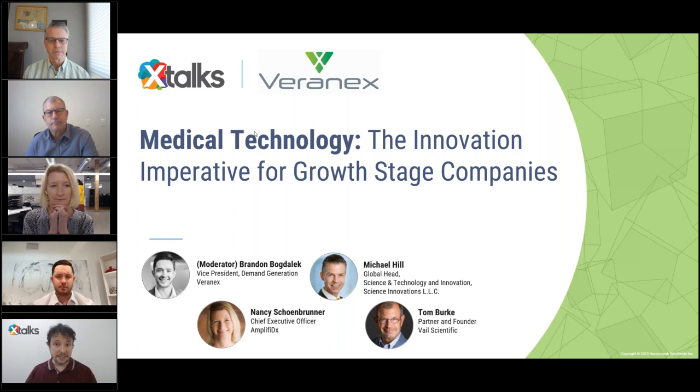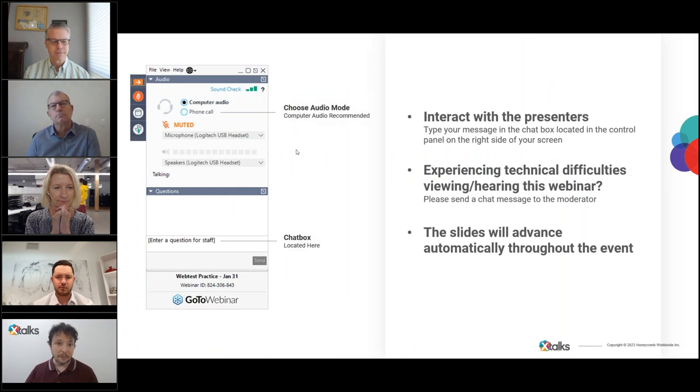Today's webinar will run for approximately 60 minutes and includes a Q&A session with our speakers. The webinar is designed to be interactive, so please submit your questions and comments using the questions chat box. All participants are in listen-only mode, and the event will be recorded and made available for streaming on xtalks.com.